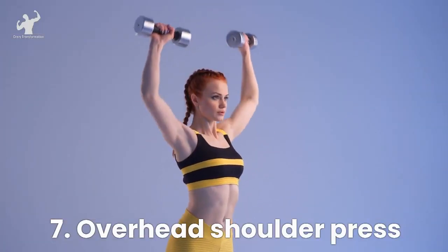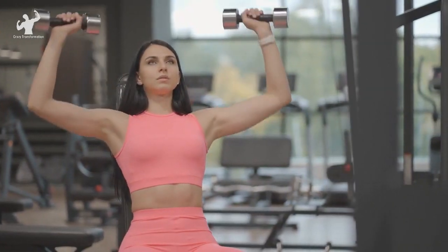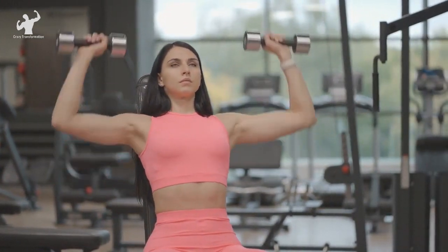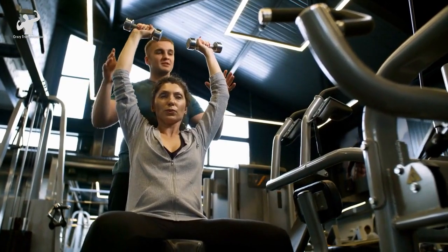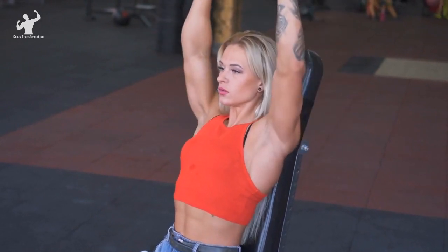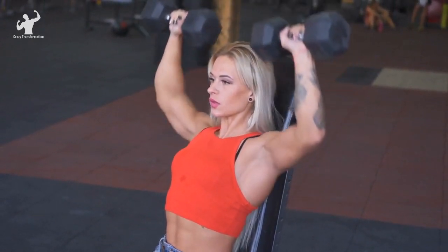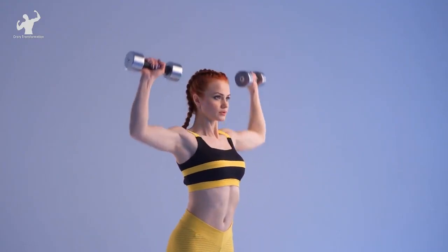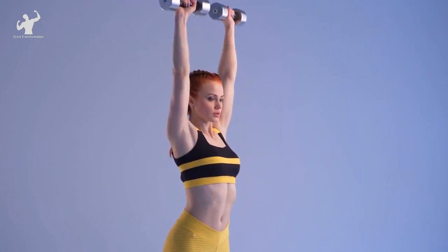Get ready to elevate your shoulder strength with the mighty overhead shoulder press. This exercise is a fantastic way to target your deltoids, triceps, and upper back, giving you those well-defined and powerful shoulders. To perform the overhead shoulder press, grab a barbell or a pair of dumbbells and stand tall with your feet shoulder-width apart. Hold the weights at shoulder level, palms facing forward. Take a deep breath, engage your core, and press the weights directly overhead, fully extending your arms. Keep your head neutral and avoid arching your lower back. Once you reach the top position, pause for a moment, feeling the burn in your shoulders, and then slowly lower the weights back down to shoulder level with control.